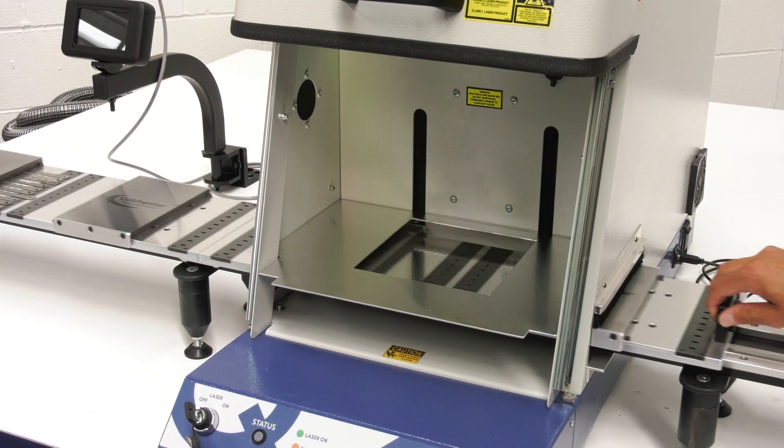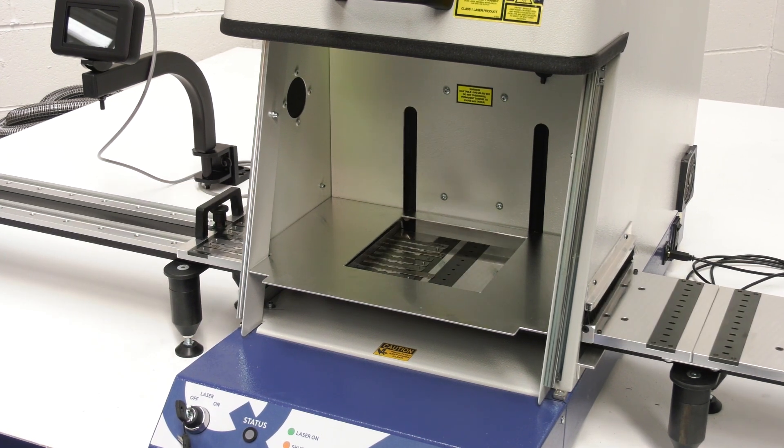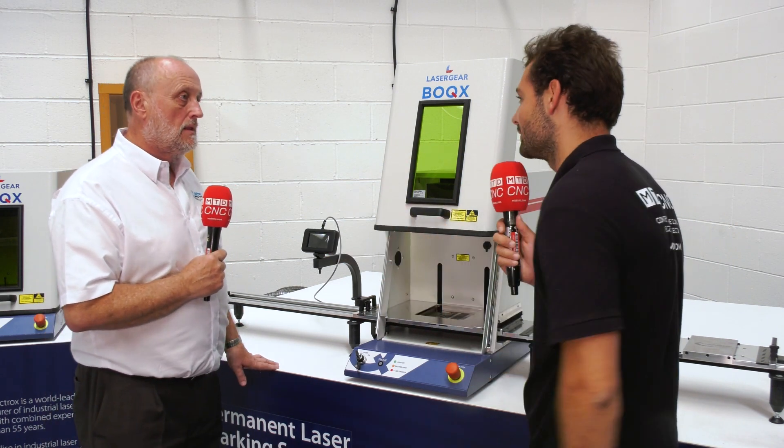With some of the other versions of the machine — going up to the Mini Lase and the Zeta Lase — we can combine it with a robot as well. Robot loading is not a problem. As soon as volumes start to go up, we can have a little pallet system with a robot connected to it, an auto door system, and you can walk away and just leave it running.